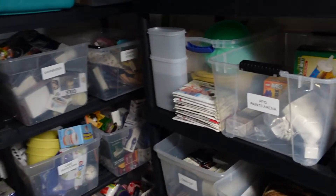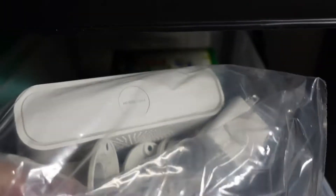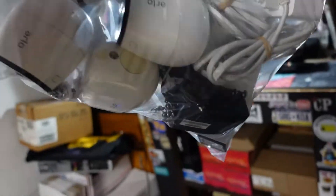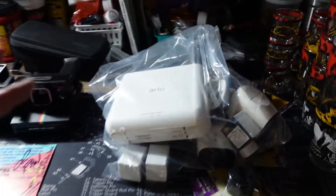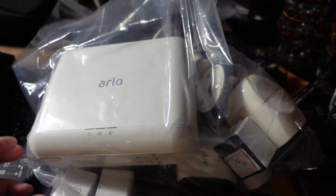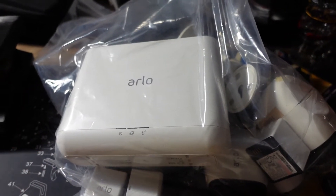The next thing is in one of our new bins — the PPG Paints Arena bin. It is the Arlo security cameras — the Arlo Hub with three cameras and three batteries. We used this for a while but ended up switching to something different so we didn't need it. This sold for full asking price of $204.99 plus shipping, and it sold within a day, which was nice.